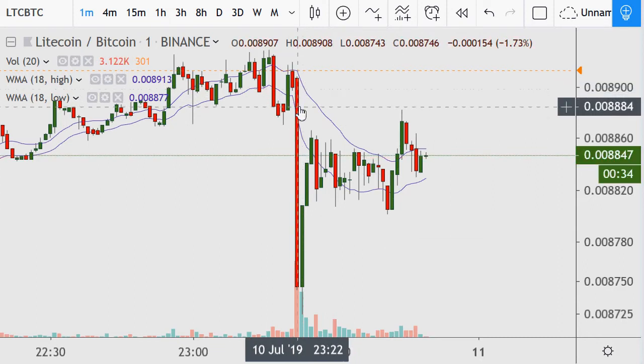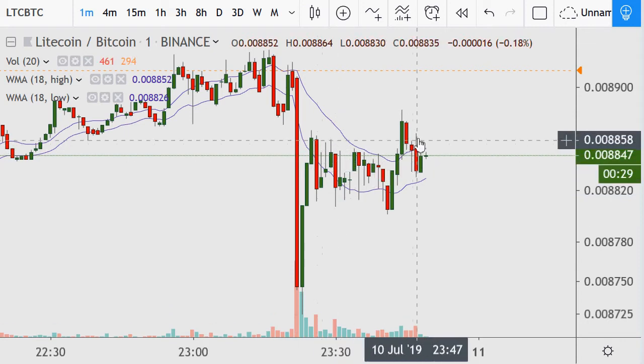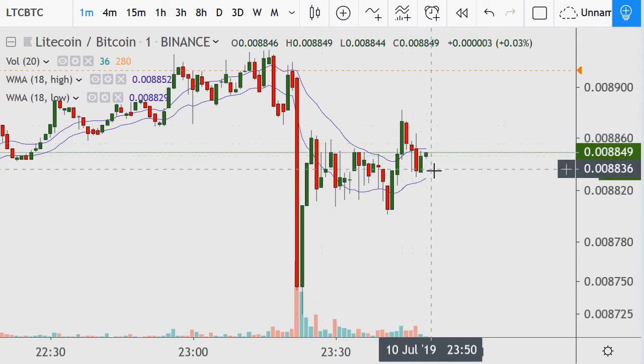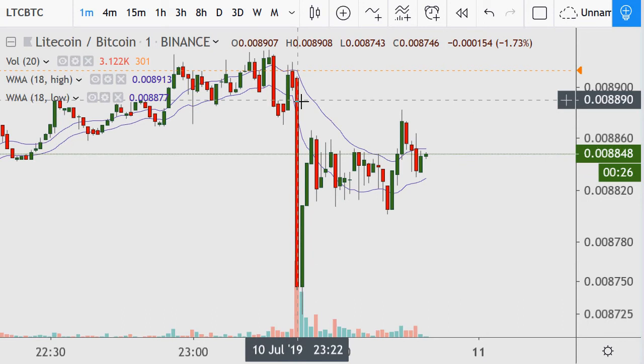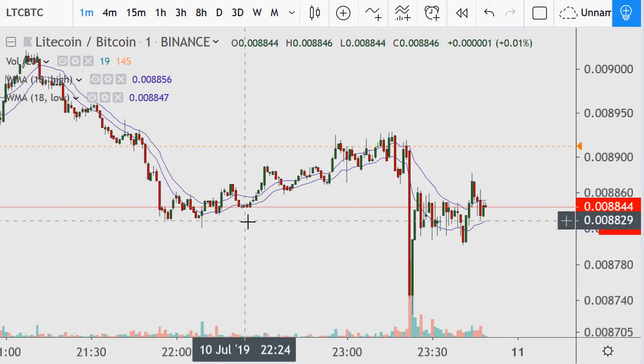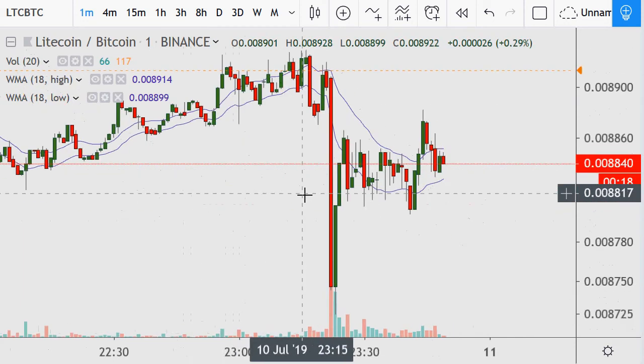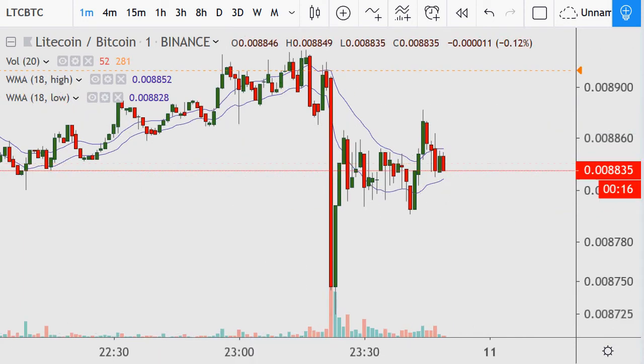Now you have monstrous volatility coming back and then it settles in a bit and we're starting to have more normal moves. This has got the potential for a failed breakdown possibility. It did keep breaking down this key level of support and I haven't looked at the four-minute or fifteen-minute time frames yet to see how it looks.